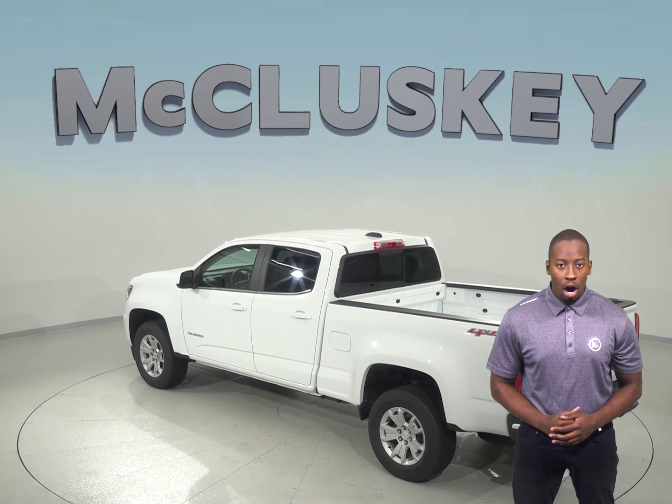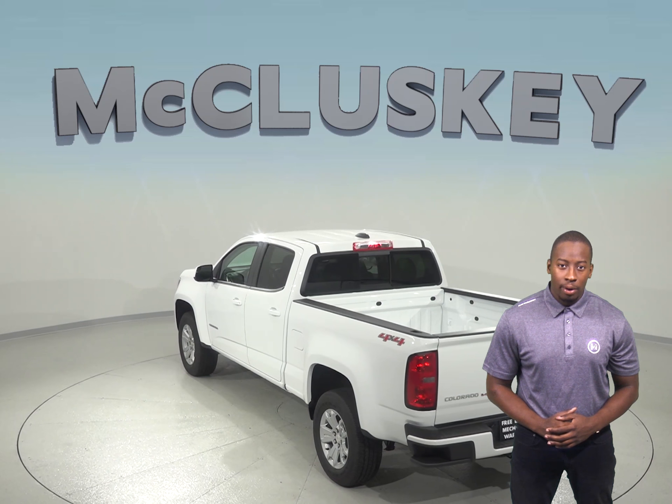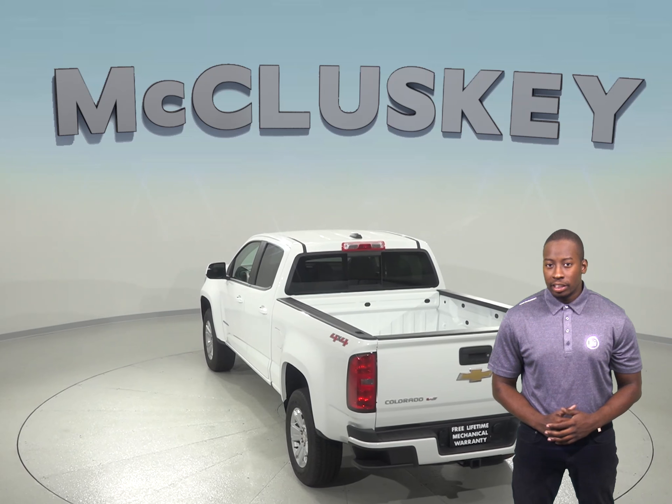Have you been considering the 2019 Honda Ridgeline? Well, take a look at the 2019 Chevrolet Colorado and I'm sure you'll change your mind.